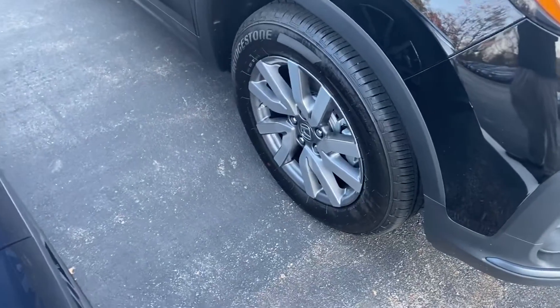I want to point out the wheels to you — they are nice machine-cut alloy wheels. I'm going to bring you over here.